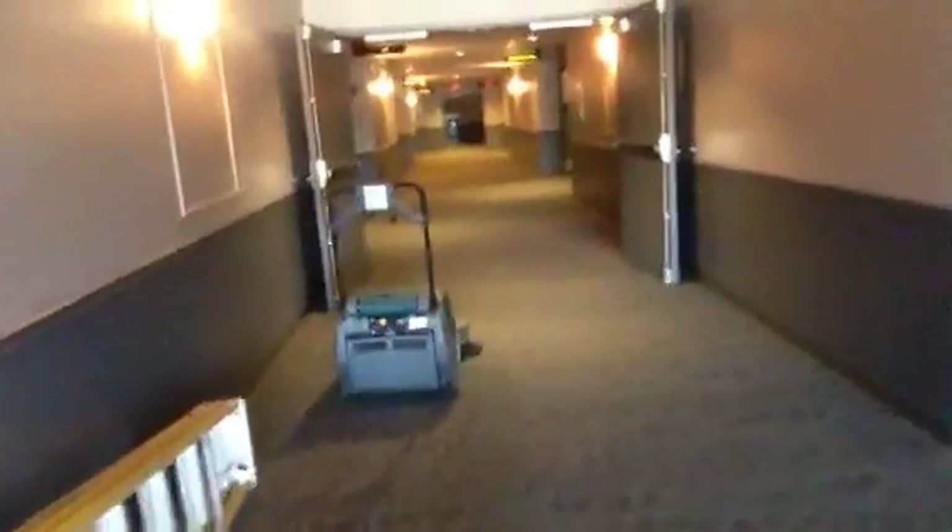They also replaced every square inch of carpeting. It does look extremely clean. Again, it opens 4:30 this afternoon for the first showing, and this upgrade is going on in several different stages.